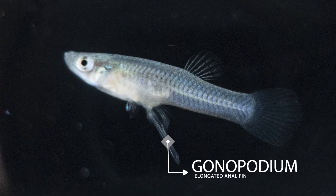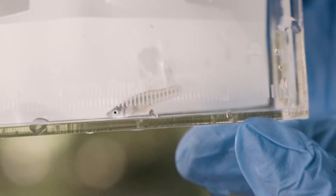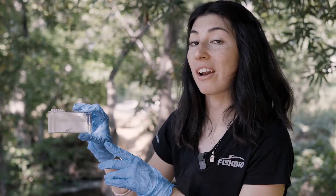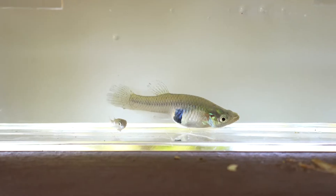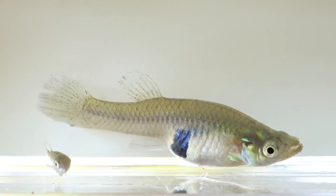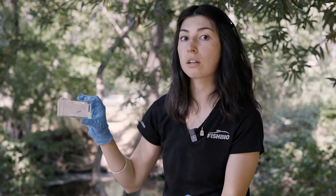Males also have narrower bodies in general than females do. Females are a little bit rounder, especially when they're pregnant. Mosquito fish are relatively affordable. They allow us to not have to use chemicals in the environment, but they do pose their own downsides. They have such voracious appetites that they may also compete with native species, so other small-bodied fish.